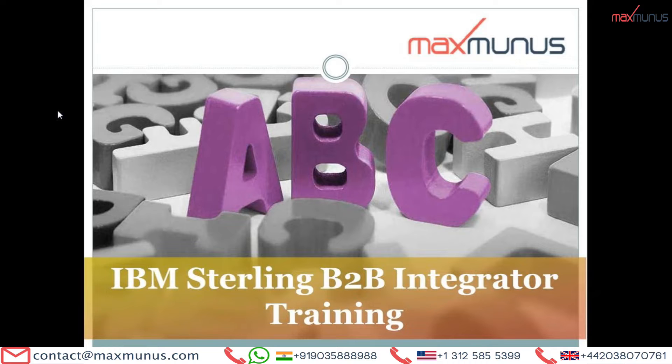In this IBM Sterling B2B Integrator Training, we cover from basic to advanced parts of the training. If you are looking only for the advanced or the basic part of the training, it is also possible. We believe in complete customization of the training solution for one and all. Hence, if you are an individual or corporate, we will fix the training agenda as per your requirement or as per your project requirement and then deliver the training for you.